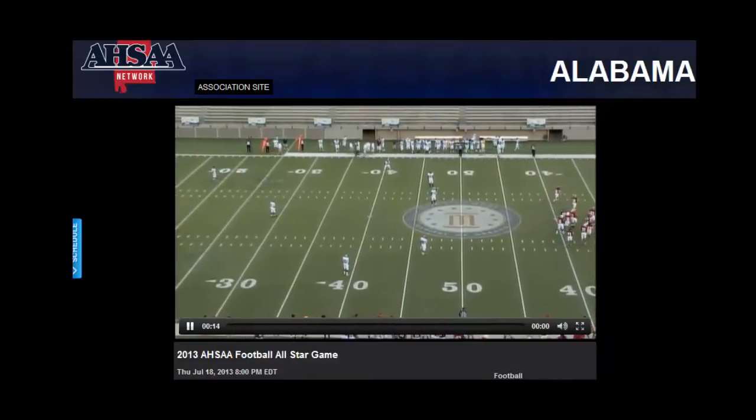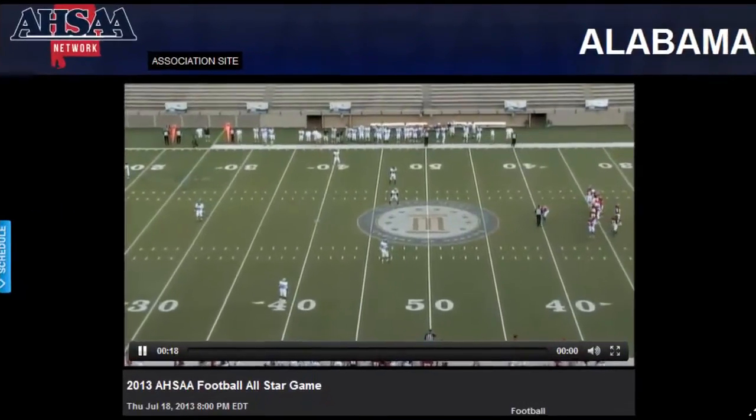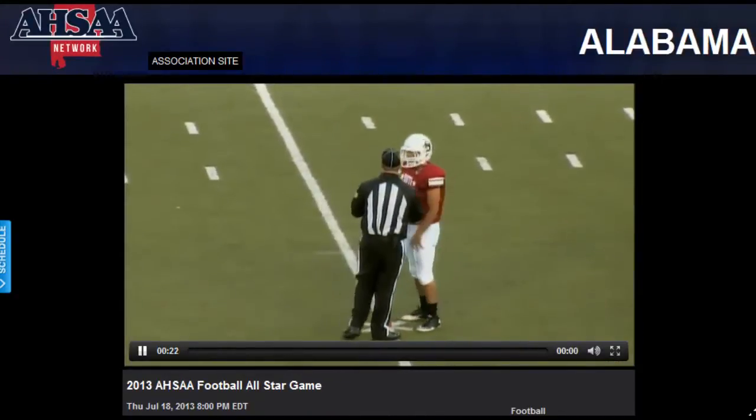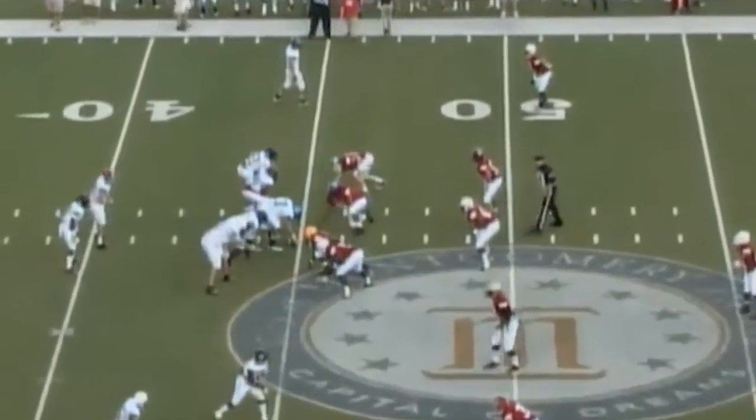We'll get ready to kick it off here. The North is in the white with blue numerals. The South will kick off — they are in the red with the white numerals. Everybody wearing number, the starting quarterback is Deacon Aldridge out of Hartsell High School.